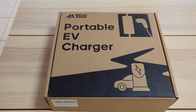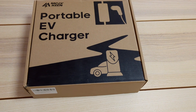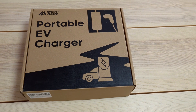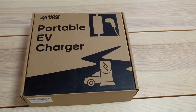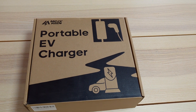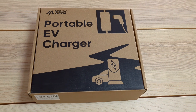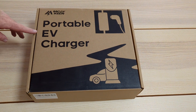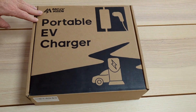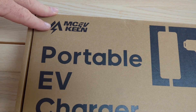Hi everybody, welcome back to my channel. Today we've got an interesting product for all the people who have bought BYD cars recently — and that's a lot of people because there's a lot of Sharks going out, and Sea Lion Sevens. This video is going to be about the budget end of the EV charging market, and that's a portable EV charger.